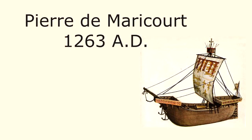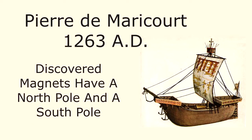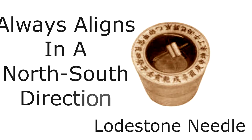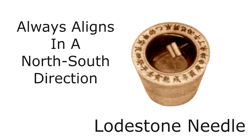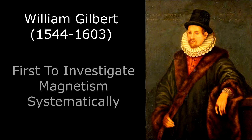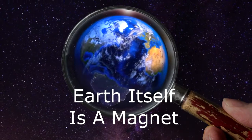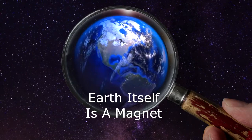Lodestones were used for navigation as early as the 1200s. In 1263, Pierre de Maricourt mapped out the magnetic field of a lodestone with a compass and discovered that a magnet has two magnetic poles — a north and a south. Lodestone needles placed on cork floating in a water dish always pointed in a north-south direction, which helped ships navigate. The Englishman William Gilbert, who was Queen Elizabeth's physician, was the first to investigate the phenomena of magnetism systematically using scientific methods. He also discovered that Earth itself is a weak magnet that causes compasses to align themselves in a north-to-south direction.